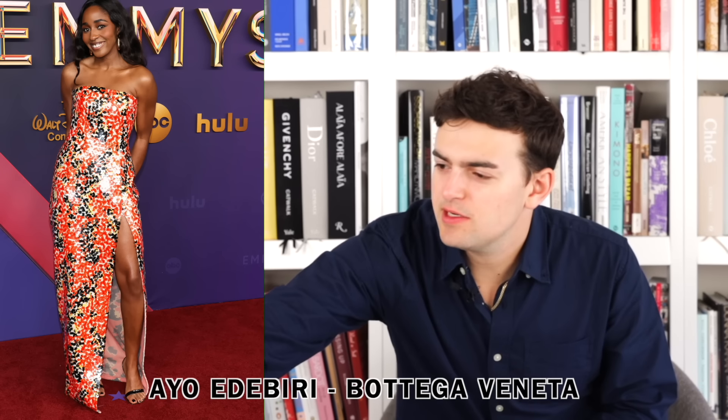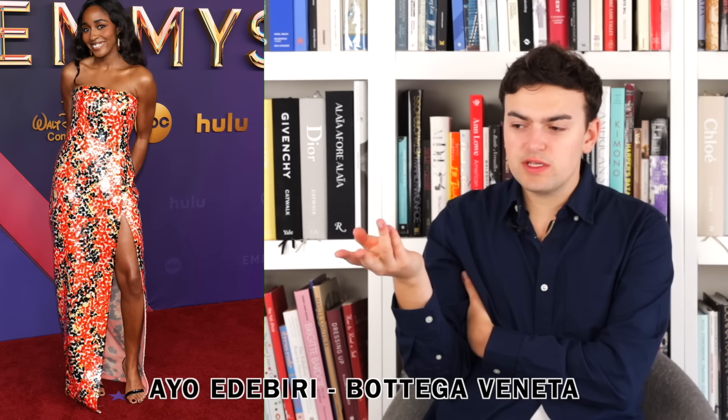Next up we have Ayo Edebiri and she is wearing Bottega Veneta. Bottega described it as a starfish printed sequin long dress. I think it has clear sequins printed in orange and black with clear sequins placed on top giving it its shine. One of my big issues is the colors — it just reads Halloween to me. Orange and black and you're like 'Halloween, boo, spooky.' Somebody said it looks like a koi fish, which I appreciate. It's just not my favorite dress — the slit is fine but not memorable.